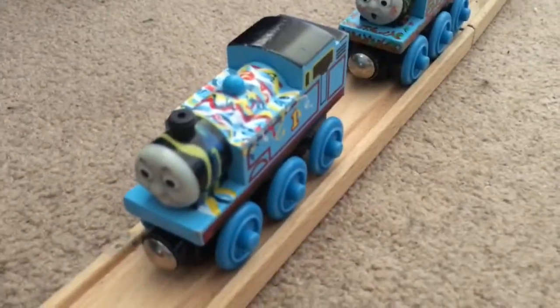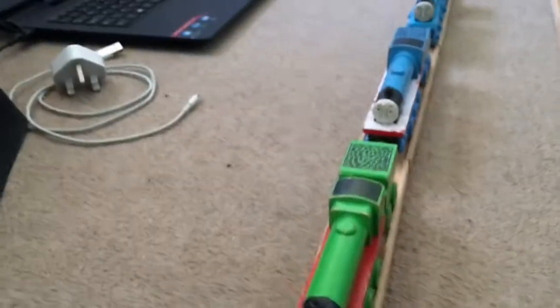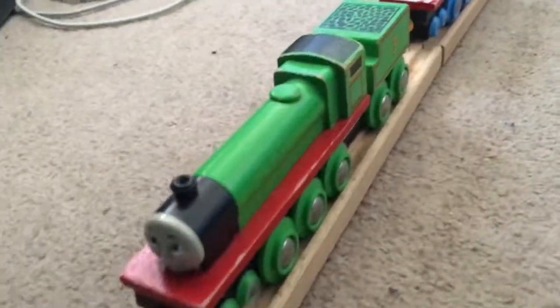Moving on, they've got Happy Birthday Thomas, mud-covered Thomas, and that's surprise-face Thomas. And then the 2001 Edward. Brio Henry — my only form of Henry that I own. I'd love to get the original one with the wooden funnel and plastic painted coal someday.